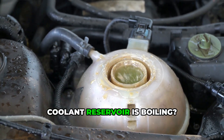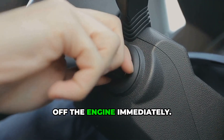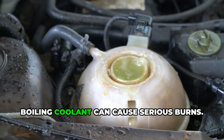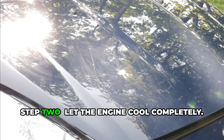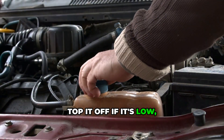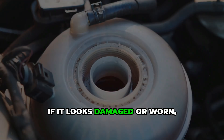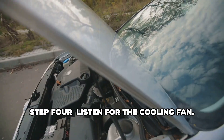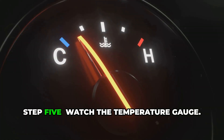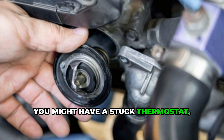So, what should you do if you notice your coolant reservoir is boiling? Here's a quick checklist. Step one: turn off the engine immediately. Do not open the coolant or radiator cap while the engine is hot — boiling coolant can cause serious burns. Step two: let the engine cool completely, then check the coolant level. Top it off if it's low and look for signs of leaks. Step three: inspect the radiator or coolant cap. If it looks damaged or worn, replace it. Step four: listen for the cooling fan. If it doesn't turn on, check the fuses or fan motor. Step five: watch the temperature gauge. If the engine keeps overheating, you might have a stuck thermostat, or worse, a head gasket problem.